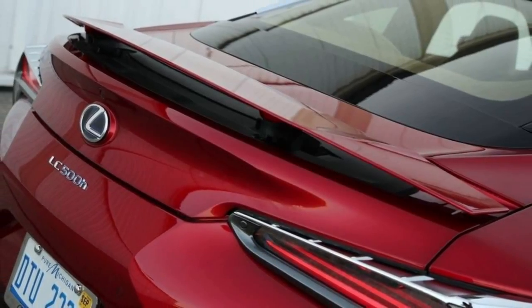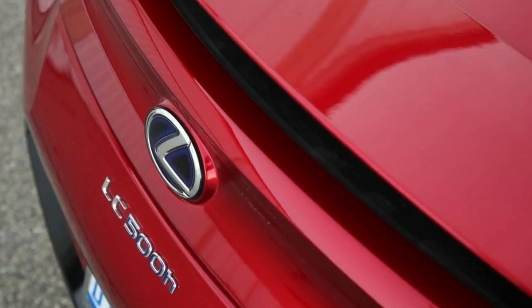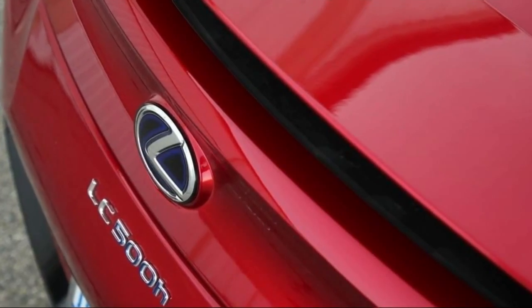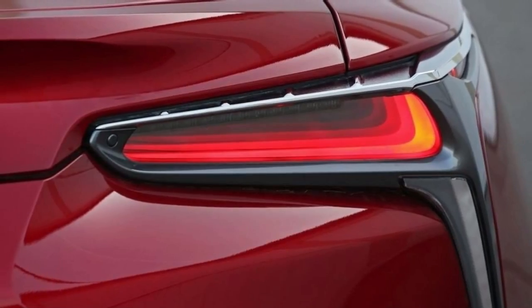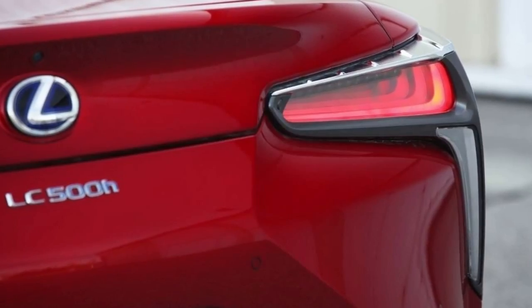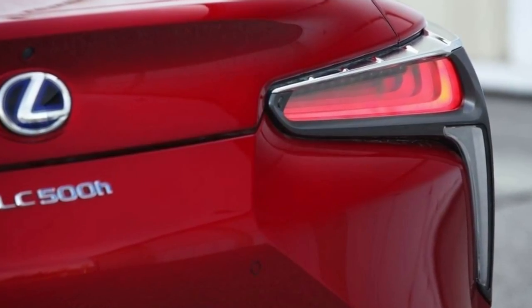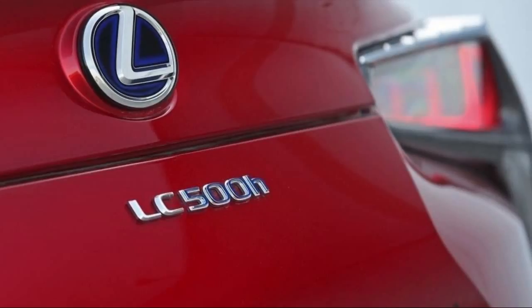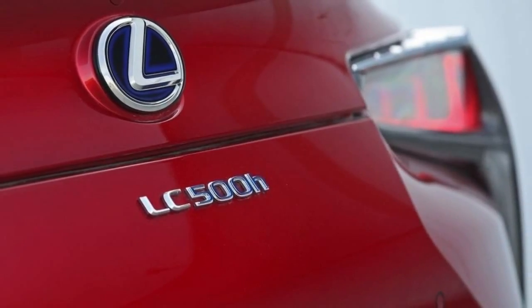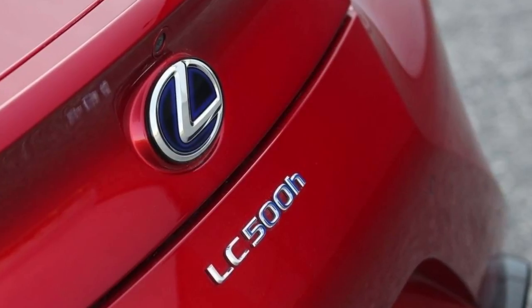Estimated fuel economy is 26 mpg in the city and 35 on the highway. That is pretty remarkable, considering the rear-wheel-drive LC 500h weighs a hefty 4,435 pounds. After all, this is a GT car. It would be heavier, but Lexus uses aluminum for the hood, front fenders, and door skins. Only the rear fenders are steel.